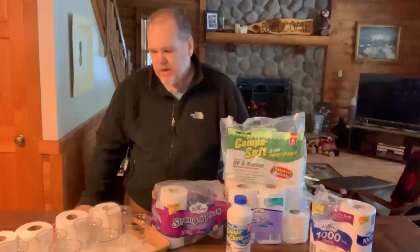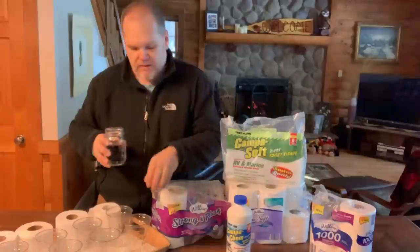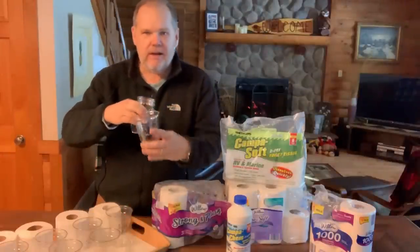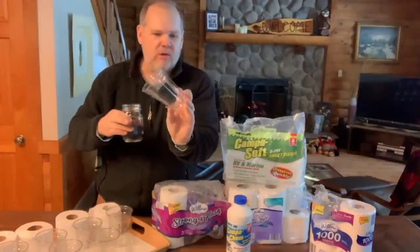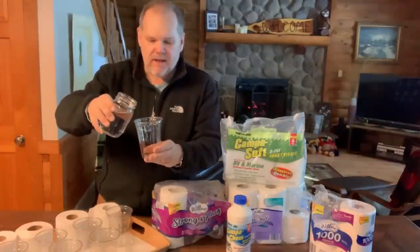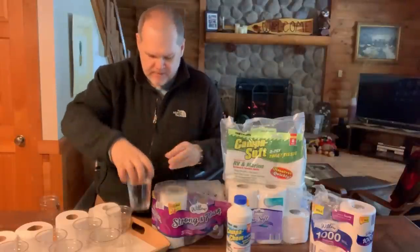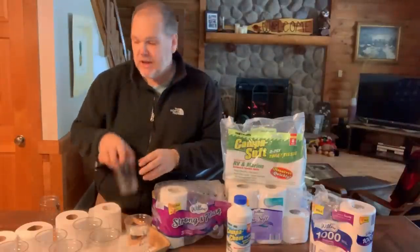It's going to be a really non-scientific experiment, but we're going to try to control as much of it as we possibly can and just see over a couple of days what happens to the toilet paper. The way I'm going to do the experiment is I'm going to use 12 ounces of water. I have these clear cups labeled with what kind of toilet paper is going to be in them. I have two cups for each type of toilet paper.